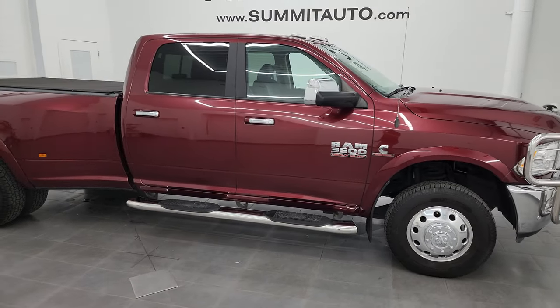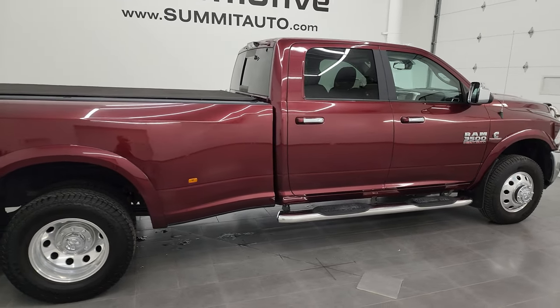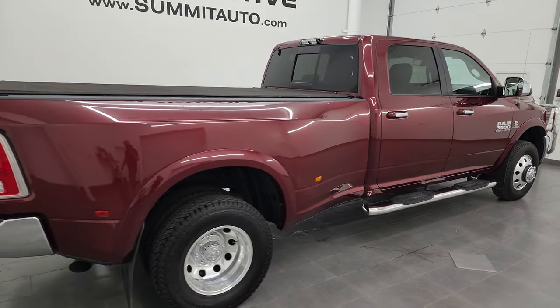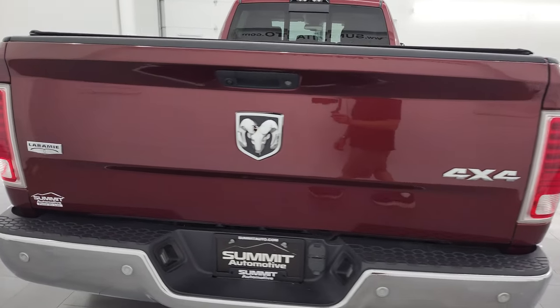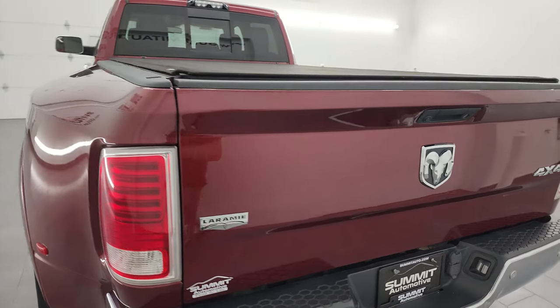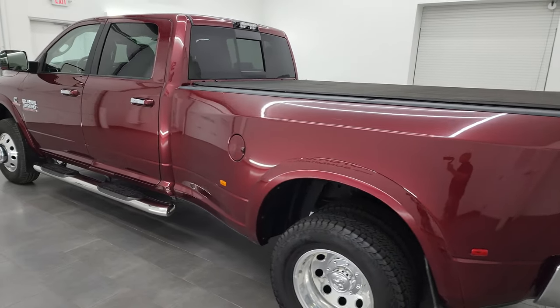Hey, this is Brett, and this 2017 Ram 3500 Crew Cab Long Box Dual Rear Wheel Laramie is stock number 14011Z. I am here at Summit Automotive in Fond du Lac, Wisconsin, your new and used heavy duty truck and Ram headquarters.